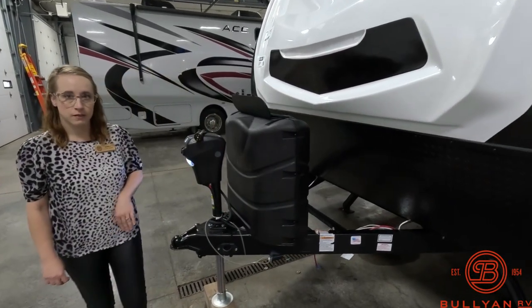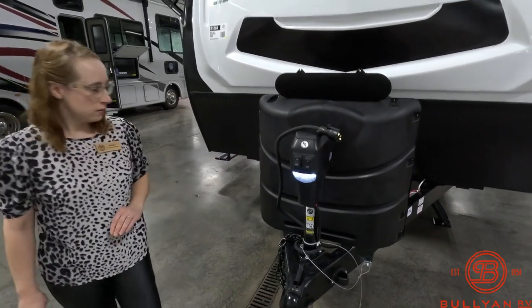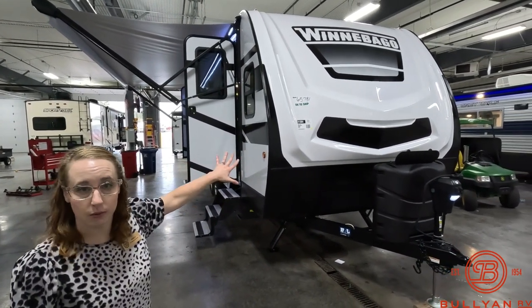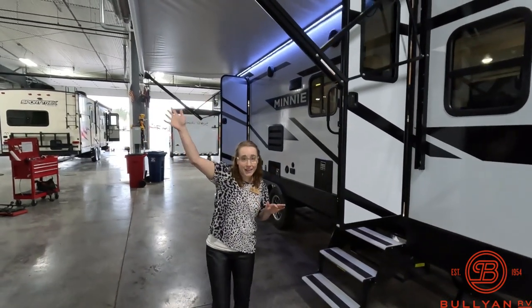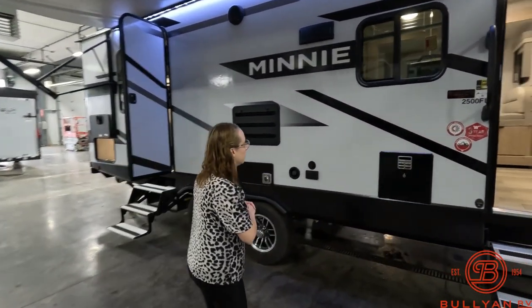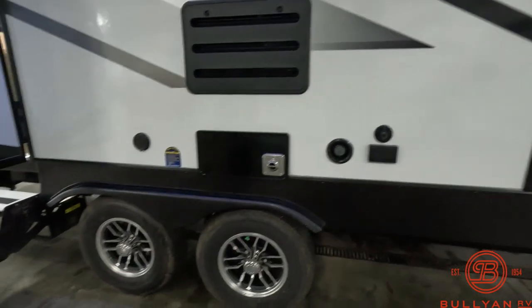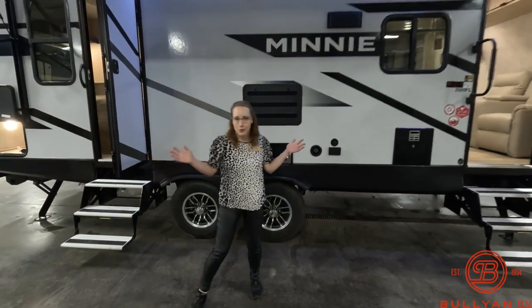You have your propane tanks and your power tongue jack up front. Your batteries are also housed in the front. There's a nice big front cap — the decal is a little different on this than they've had in the past, which is one of the updates in the 2023 line. There's a nice large awning that covers quite a bit of area. There are two doors, an outlet, and a cable connection so if you wanted to put a TV out here you could.